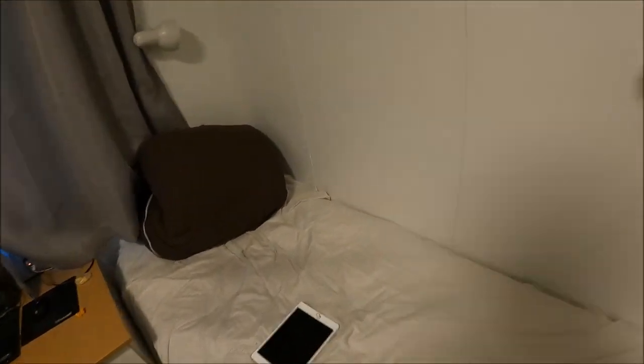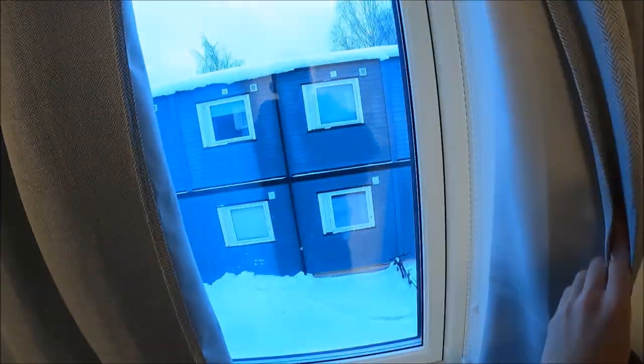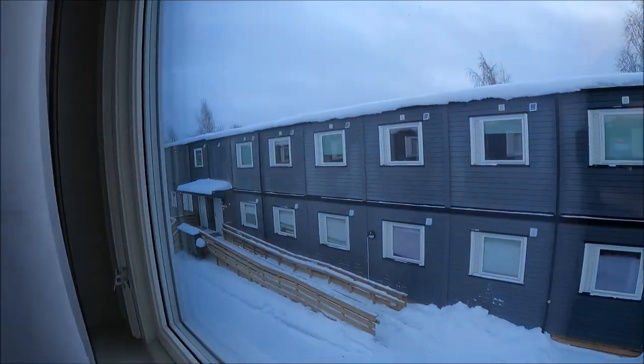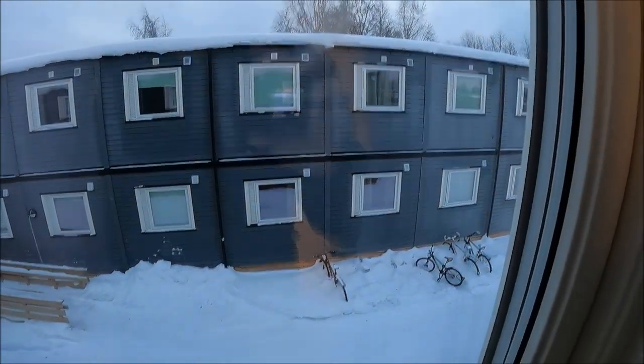As you can see, here is my bed — it's quite small, but it's alright. And here is the window; you can open it. If you open it, you will see outside, and people can see up into the room, so the privacy is not really good.